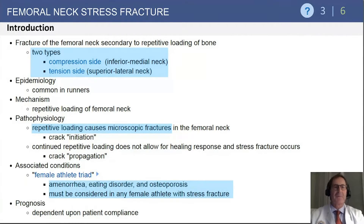Stress fractures of the femoral neck occur in two types: compression side, which is on the inferior medial aspect, and tension side, which is on the superior lateral aspect.